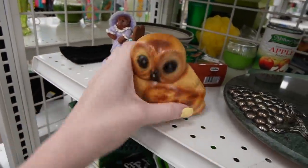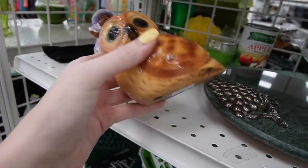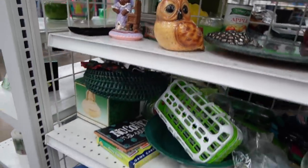That owl is made of a resin material — it's $3.99. If it were like $1.99 I might consider it, but there's not a whole lot of profit margin there.